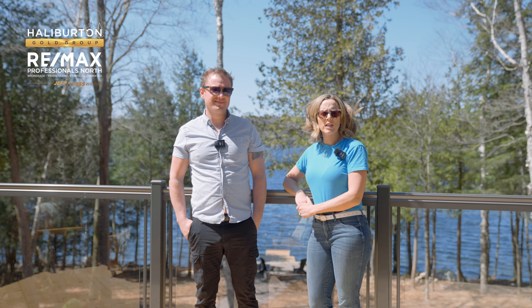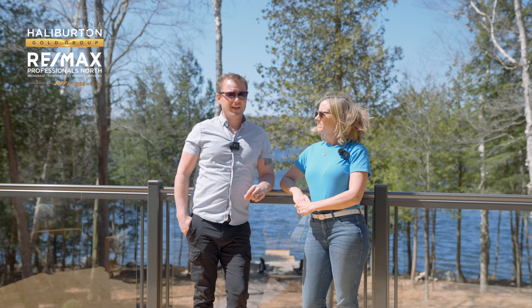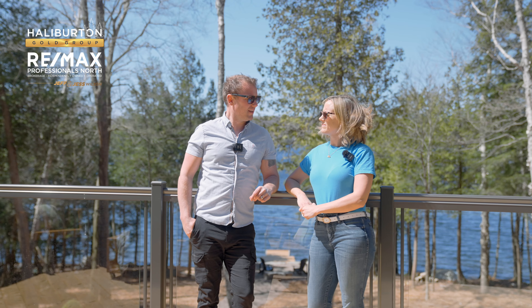Hey, I'm Jeff Wilson and I'm Jess Wilson, and we are the Haliburton Gold Group. Today we're on the Musquavi Lake.